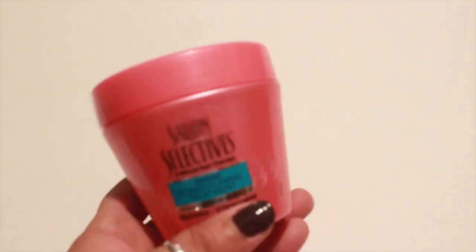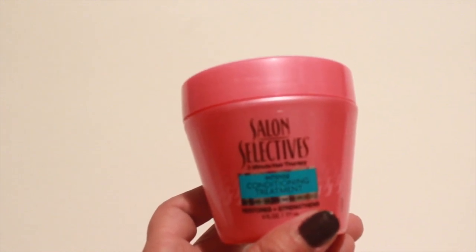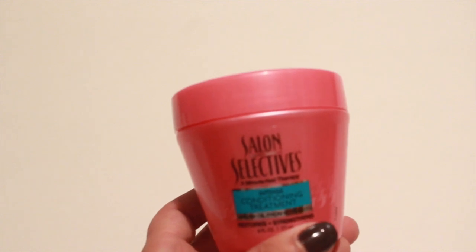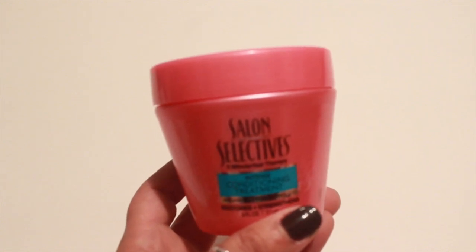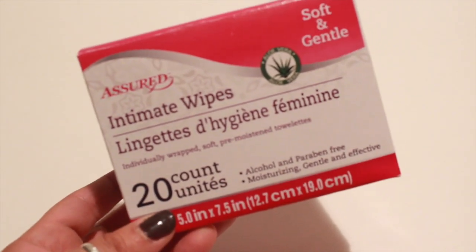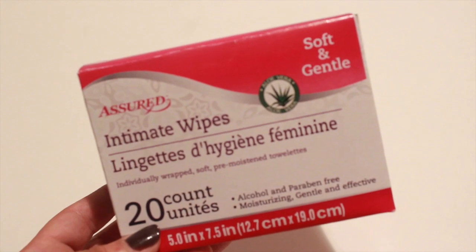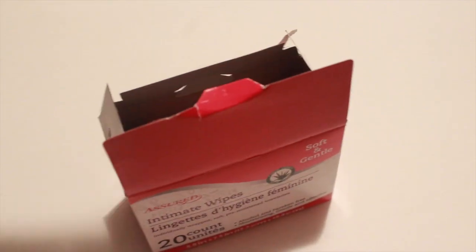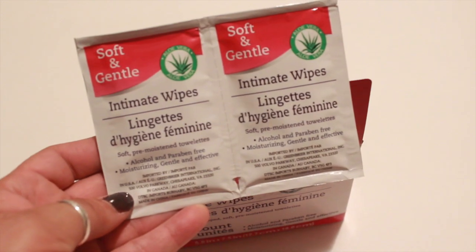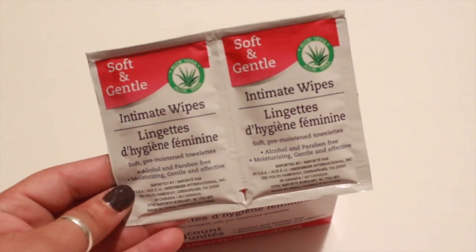My daughter picked up another one of the Salon Selectives three-minute hair therapy conditioning treatment with argan oil and Morocco. She loves this and I love it too — it smells amazing, you have to try this stuff. I also picked up by the Assured brand the intimate wipes — 20 come in this box, soft and gentle with aloe vera. They come in these little packets, which I thought would be great for travel or to stick in your purse.